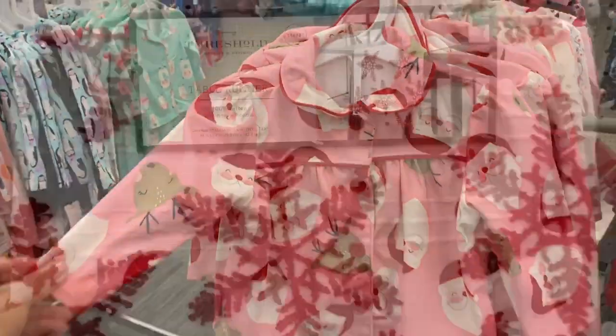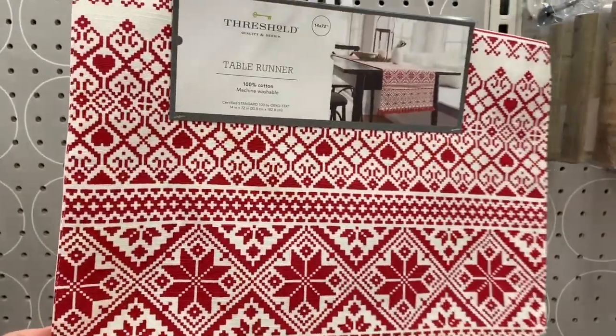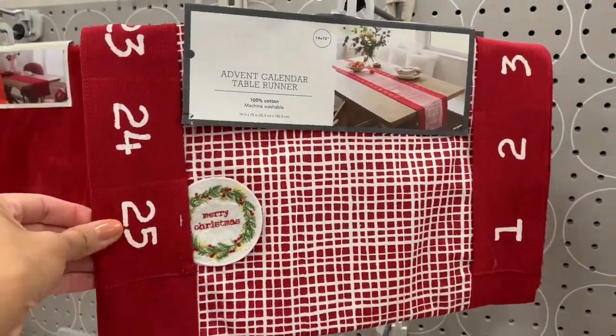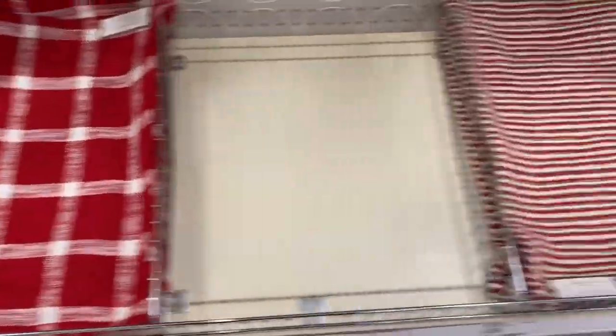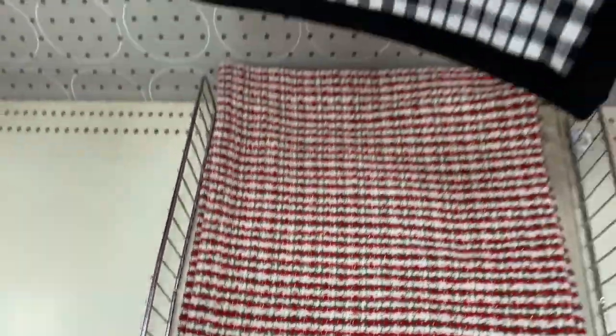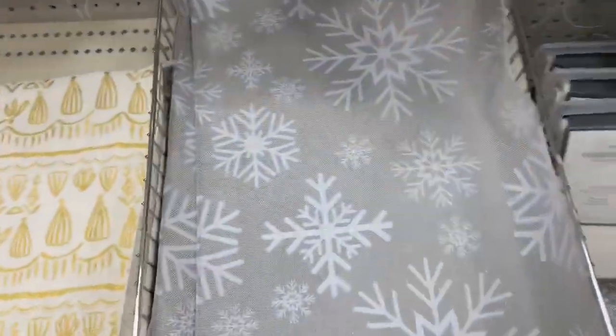Then I moved over to the kitchen area and found all these table runners that were super cute. I really want to buy a long dining room table so I can put one of these runners on it — they had so many different ones. They also had all these place mats, which I really wanted, but they were between five and six dollars each. They had a ton of really cute options in different colors and different designs.